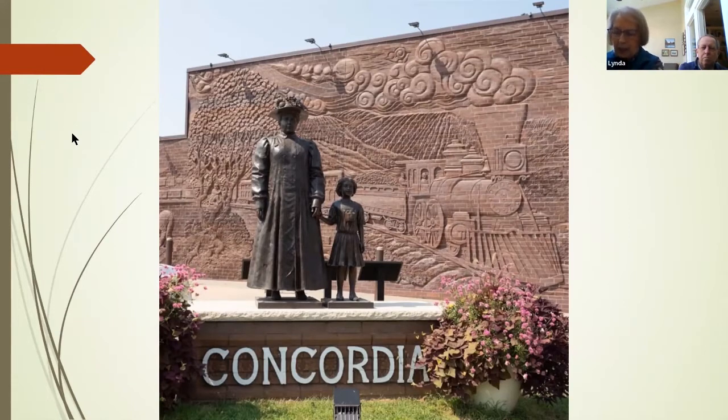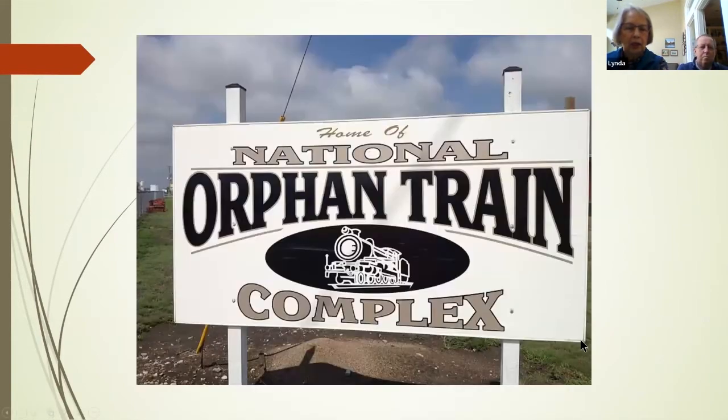There are about 6,400 bricks in this wall. The complex is three buildings and has now received national attention. Between 1854 and 1929, 250,000 children were resettled across the country from east coast cities.